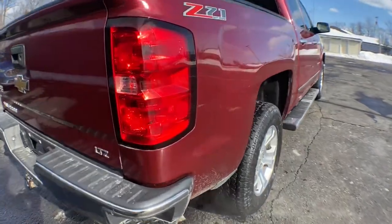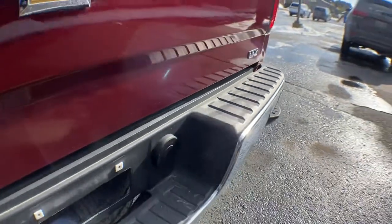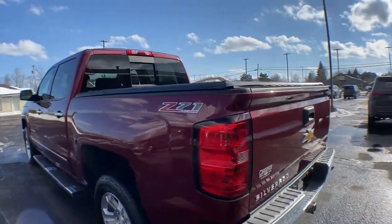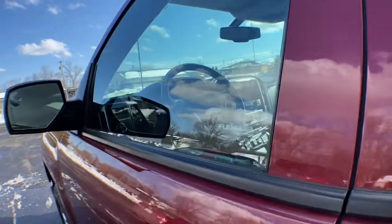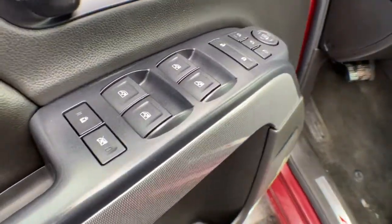These are just some of the great options this vehicle comes with: keyless entry, backup camera, satellite radio, remote engine start, four-wheel drive, power passenger seat, fog lamps, heated mirrors, multi-zone AC, and steering wheel audio controls. Powerful versatility meets comfortable convenience in the Silverado 1500. Come in and drive it.